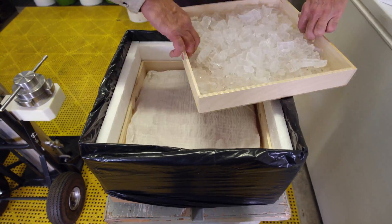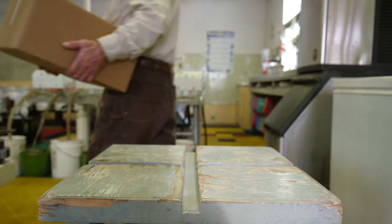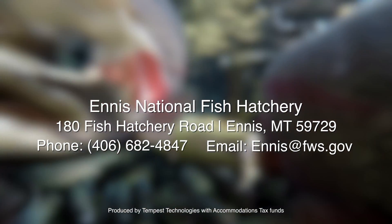The following Monday, the eggs get shipped out to other hatcheries throughout the United States. If you're traveling through southwest Montana, please stop by and visit us.